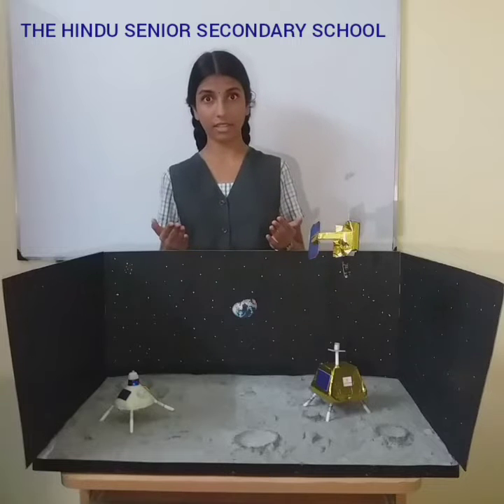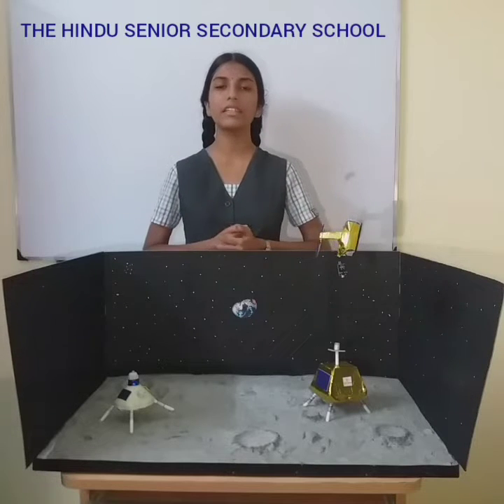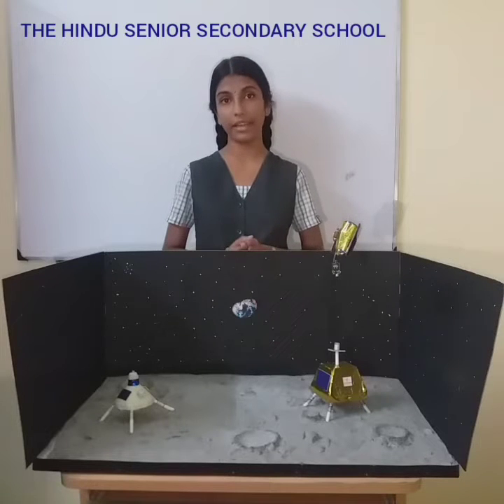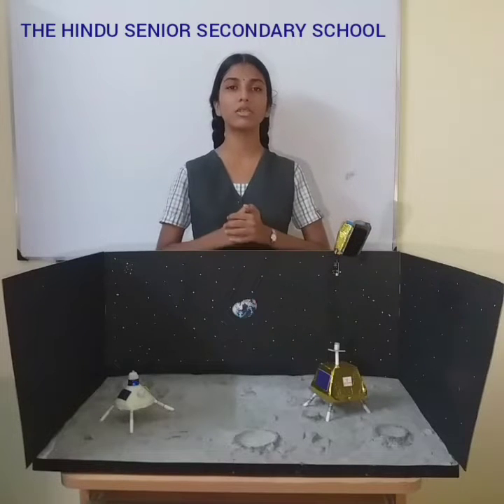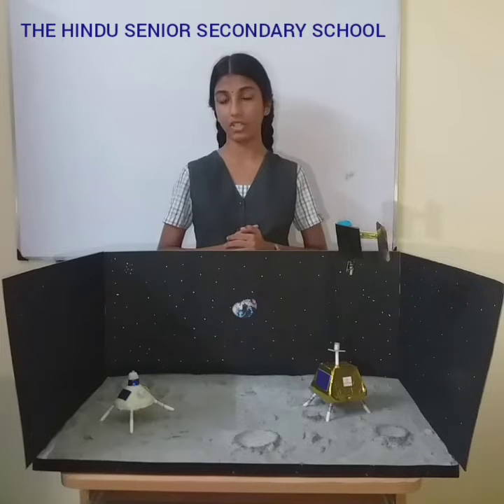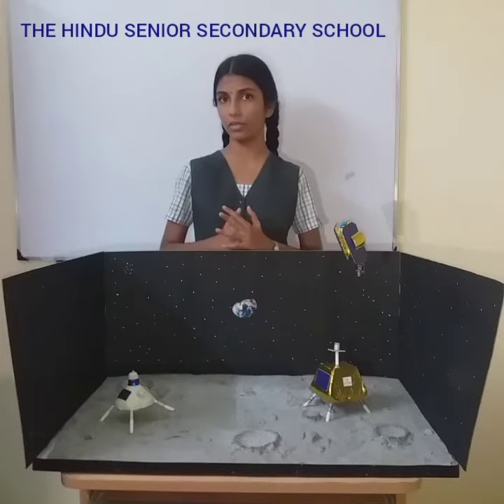We all know Chandrayaan 3's limitations and success. Unfortunately, its lander was not able to survive the harsh lunar nights, as Chandrayaan 3 solely depends upon solar power. The lunar night's temperature can go as low as minus 200 degrees Celsius, so it's nearly impossible for any electrical gadgets to survive out there.